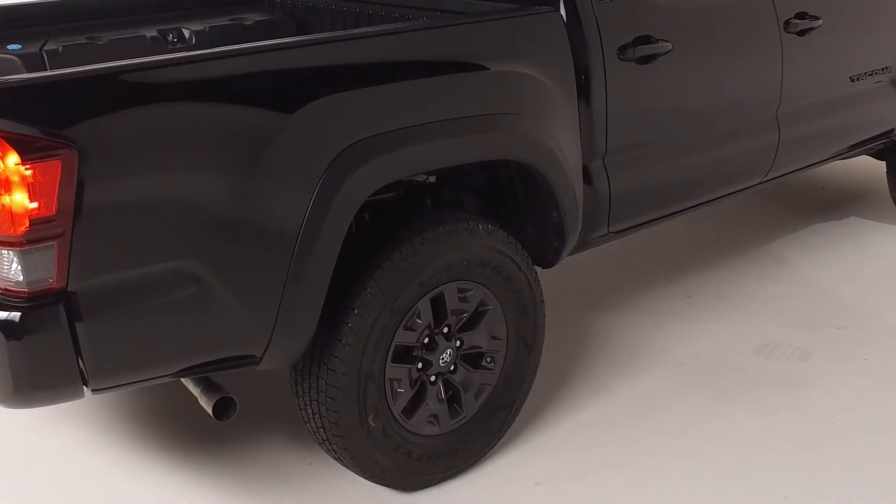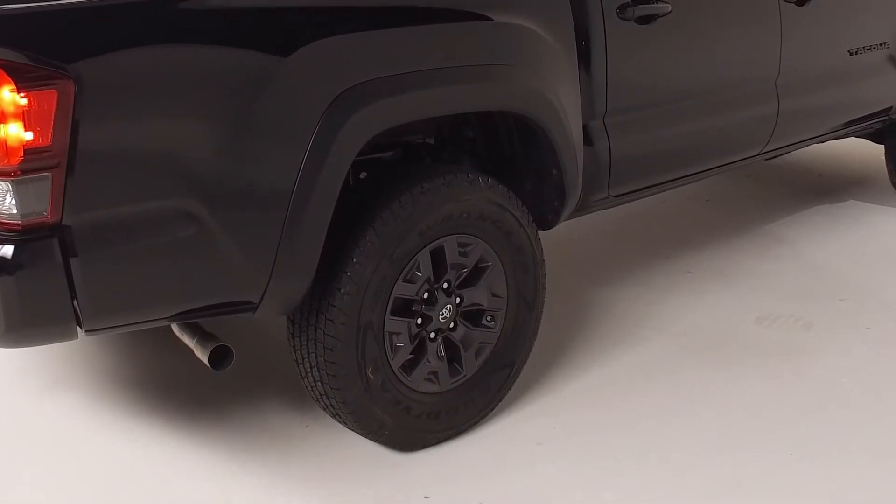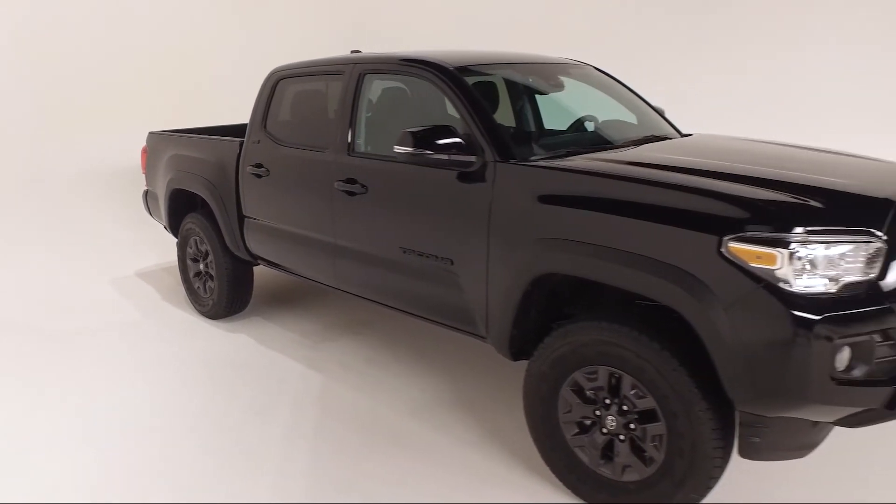If you're off-roading, the electronic locking rear differential helps give you more grip in low traction conditions. Check out the color keyed and heated power outside mirrors.